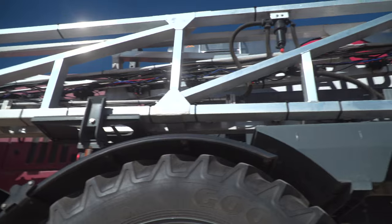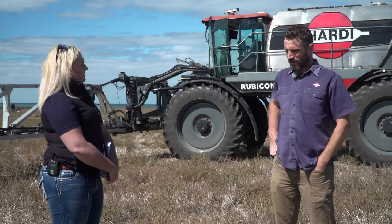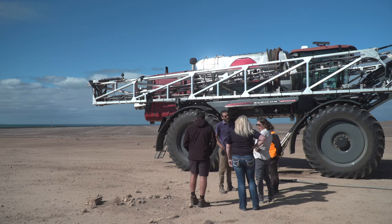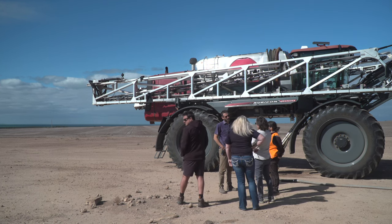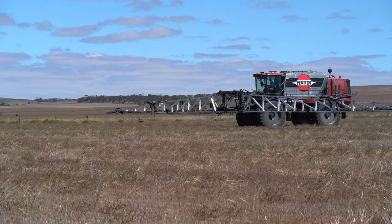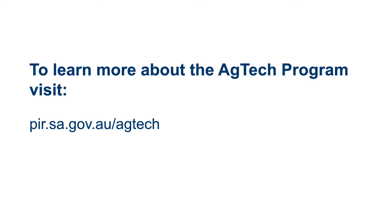For this rig, the ideal customer or target market would be large broadacre farmers and contractors, given the Rubicon's size and boom width. Thank you to Hardee for inviting us out to see the Rubicon 9000, and to Paul Jarrett for letting us use your property today. If you'd like to find out more about ag-based technology in South Australia, please head to the Department of Primary Industries and Regions website.